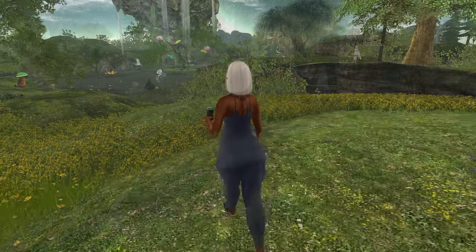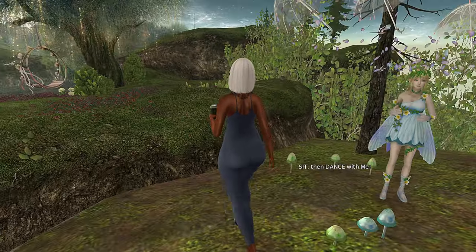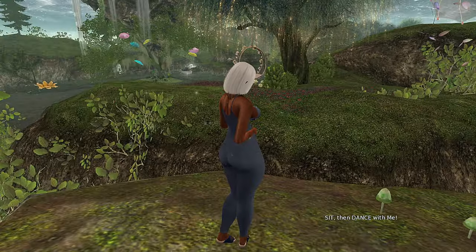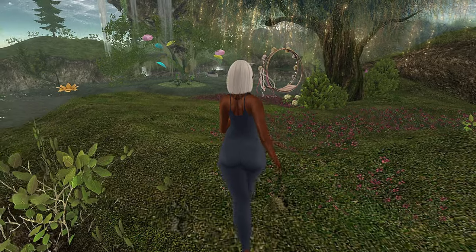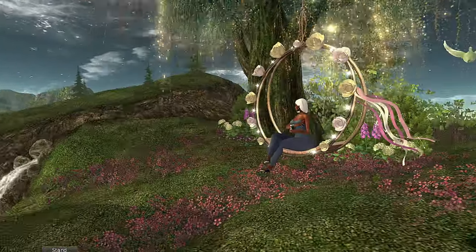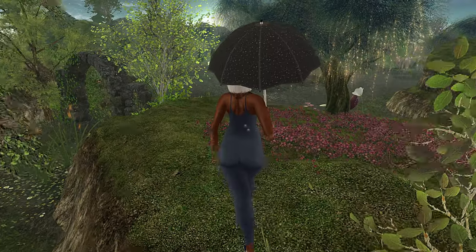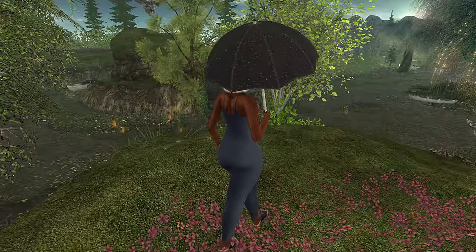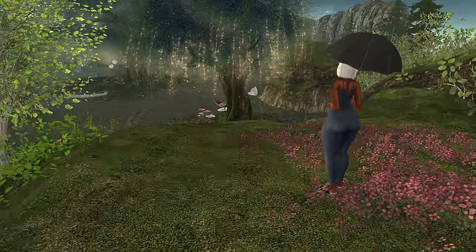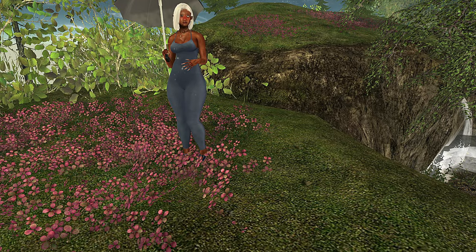The land is surrounded by water, and they have many sitting spaces and things for you to do while you're in the water as well as around it — look how pretty this is! As you move closer to the water you will notice that it gets a little rainy, so make sure that you grab one of the umbrellas from the umbrella stands that are strategically placed around the land.